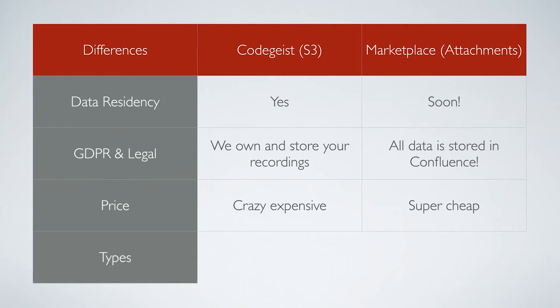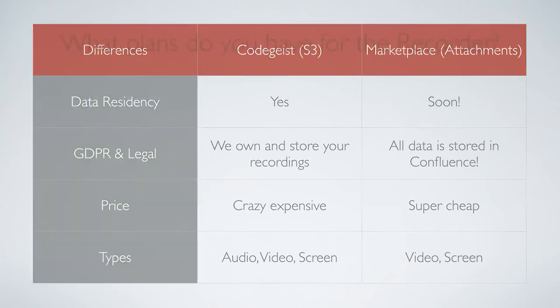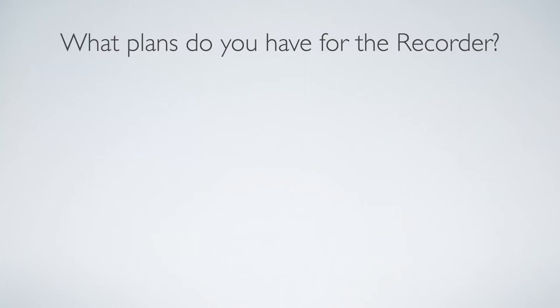As you may have noticed, in the old version there were audio, video, and screen recordings, but in the new version we can only make video and screen recordings right now. This is simply because the audio functionality wasn't stable enough, so we moved it out of the first version. But this brings me to what we're going to do with the recorder in the future.